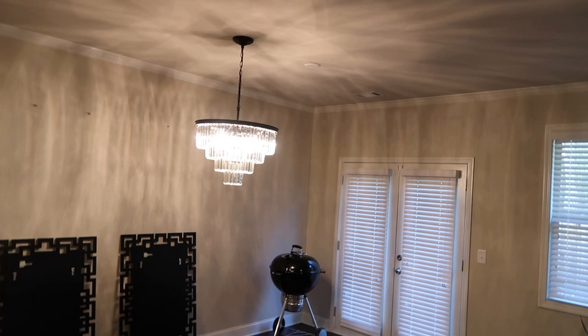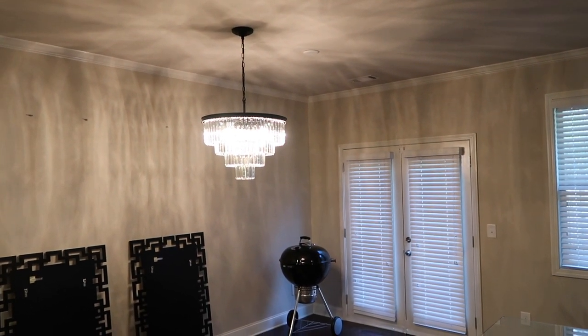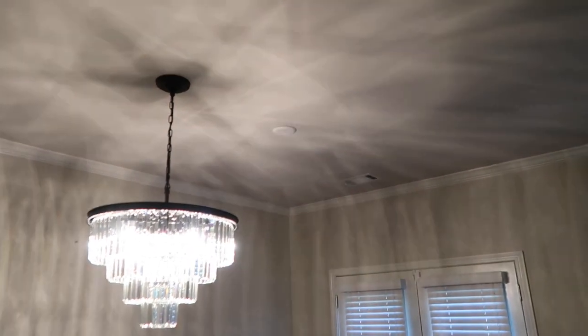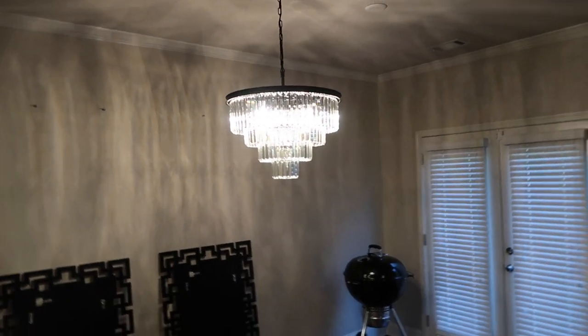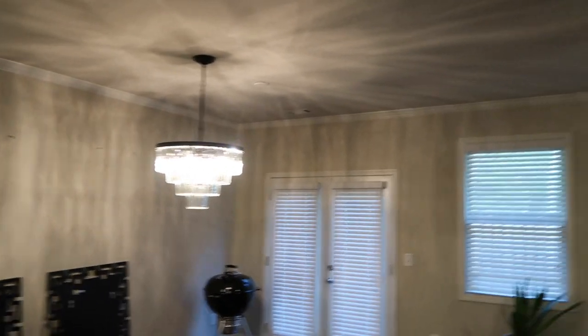You can actually see — there's a little white thing in the ceiling — that is where they originally had my chandelier. It doesn't make any sense that it was there, but other than that I really really like both of them.